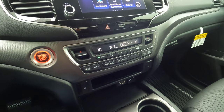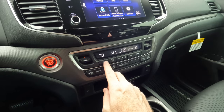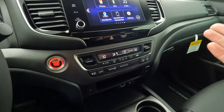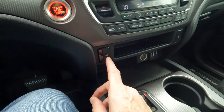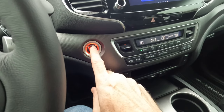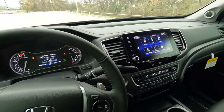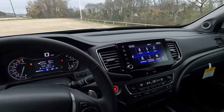Dual zone climate control lets you sync the temperatures or keep them separate, so the passenger doesn't have to have the same temperature as the driver. Here is how you activate those heated-only front seats. Push button start, and that leaves us with one more thing: the test drive.